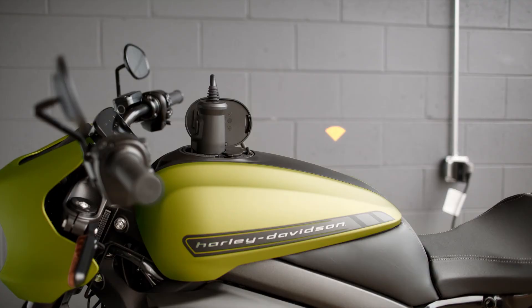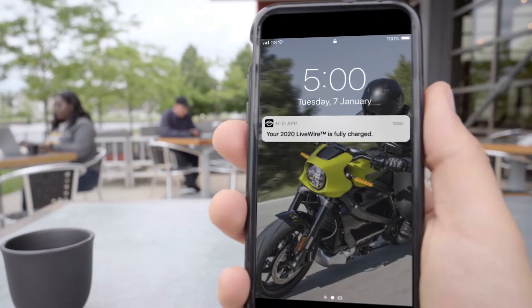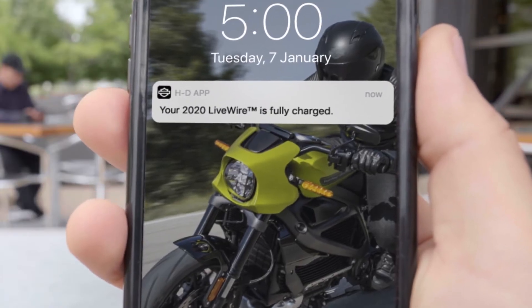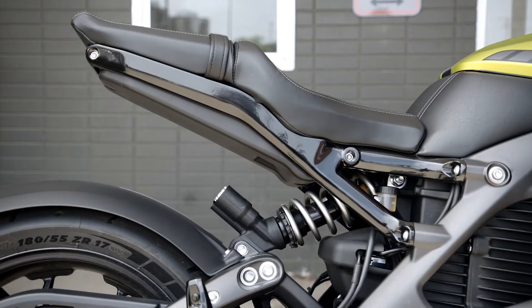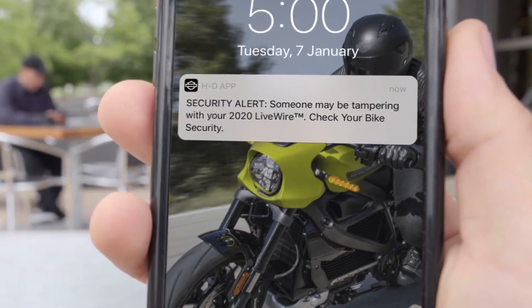With integrated cellular and GPS, you get notifications in real time. Tamper alerts and stolen vehicle tracking let you know of any unexpected activity, for enhanced security and maximum peace of mind wherever you may be.